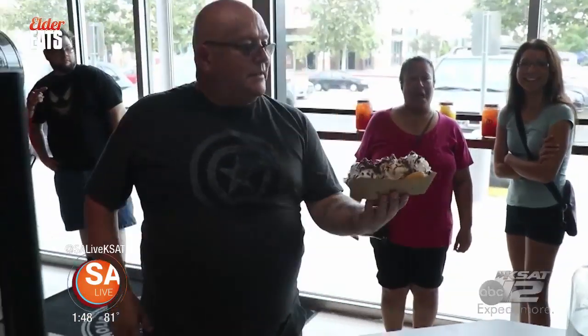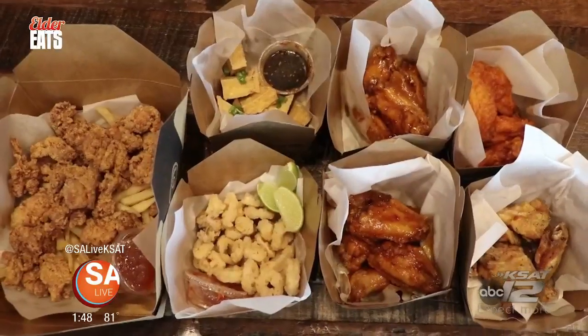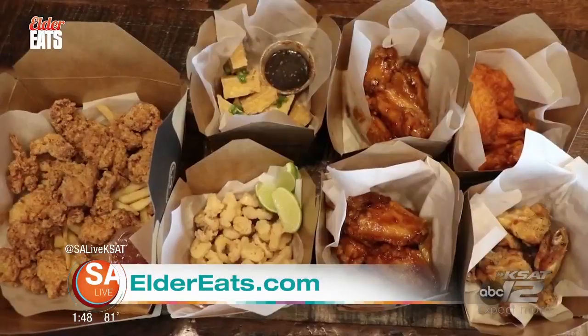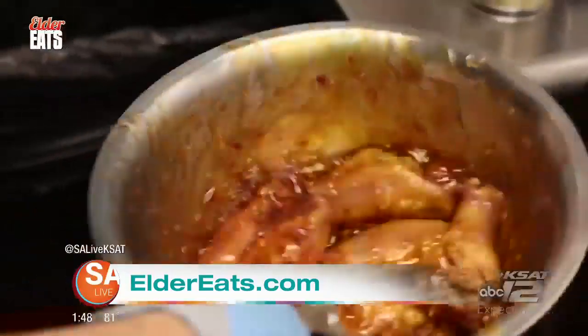It's David Elder with SA Live, and today on Elder Eats, I'm taking you guys inside one of the newest places to get a crazy sweet or savory delicious dish here in San Antonio — I'm talking about Churro-Holic. Churro-Holic is a California-based dessert shop that serves up churros, teas, coffees, and fried appetizers, like their sauced and dry-rubbed chicken wings. Their wings can get drenched in sauces like mango habanero. So the sweet and the spicy got married and they had a chicken wing. Amazing texture on the chicken itself — it's still crunchy. That's delicious.